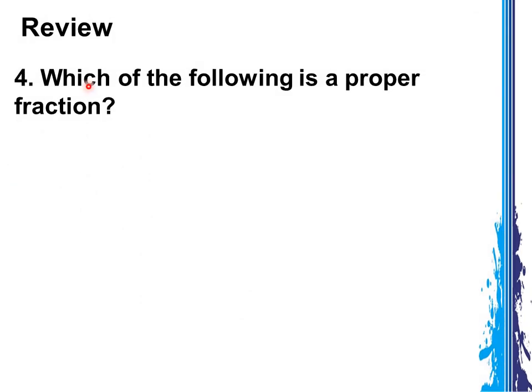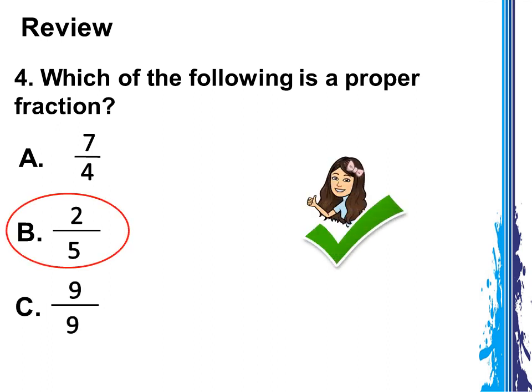Number 4: which of the following is a proper fraction? 7 fourths, 2 fifths, or 9 ninths? Very good! The answer is 2 fifths. A proper fraction is a type of fraction where the numerator is smaller or lesser than the denominator. The numerator, which is 2, is smaller than the denominator, which is 5.